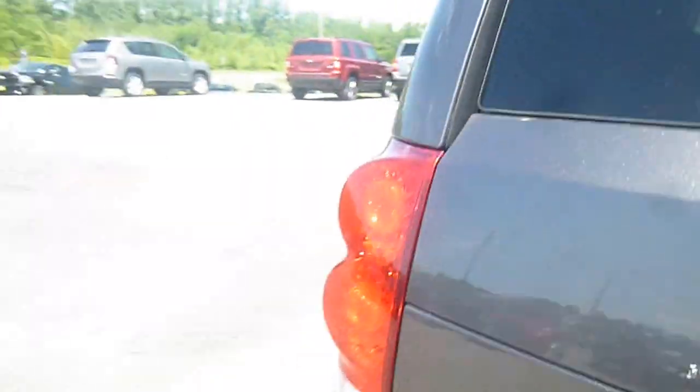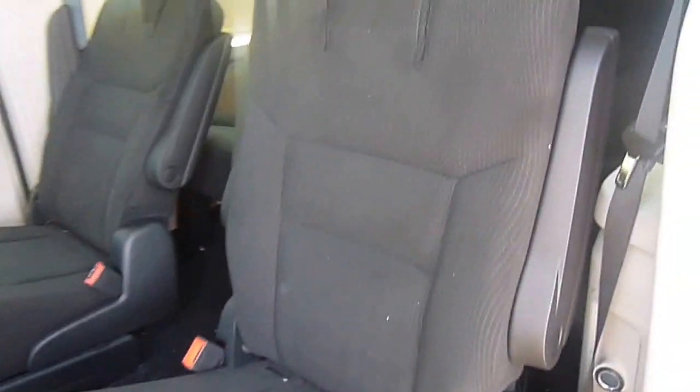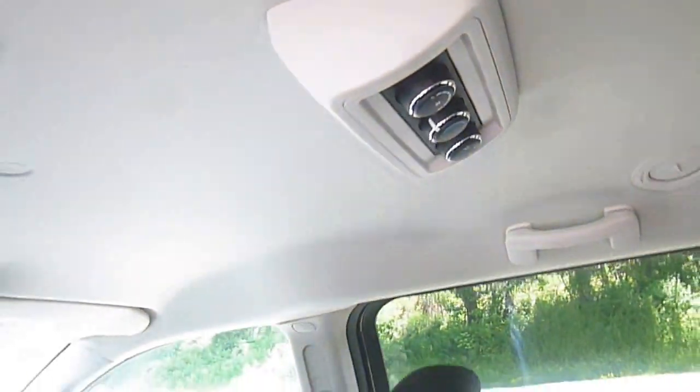Black fabric seats, really soft actually. Let's come over to the back here and check them out. These are great seats — bucket seats in the middle and a bench seat in the back that sits three. You've got little storage cubbies and cup holders in the back for the kids, a 12-volt charger right here, and rear temperature controls.